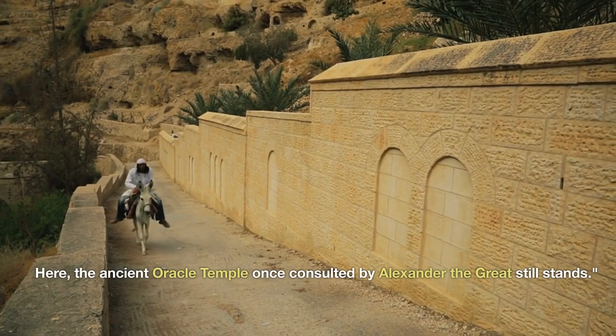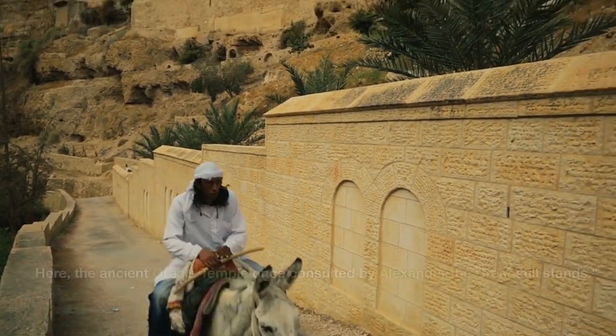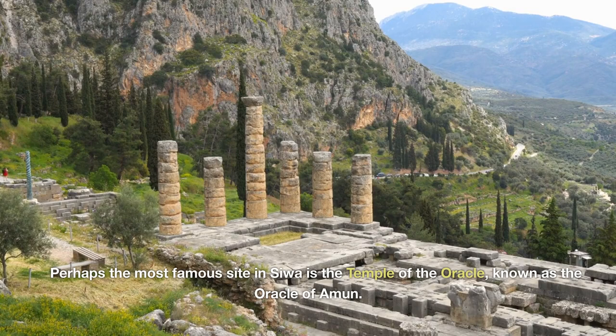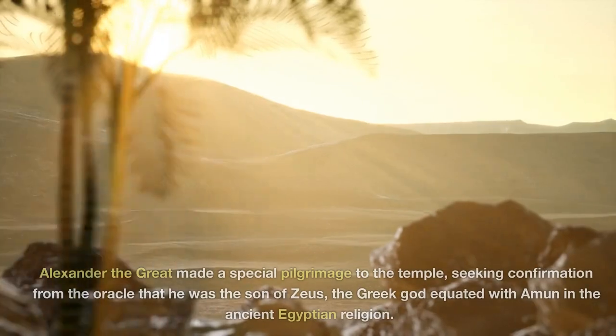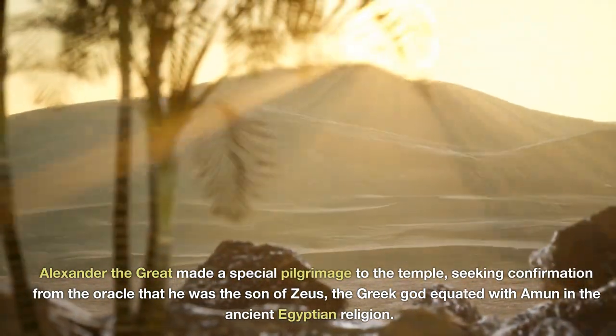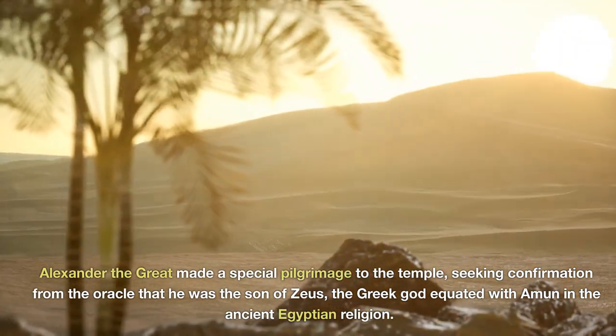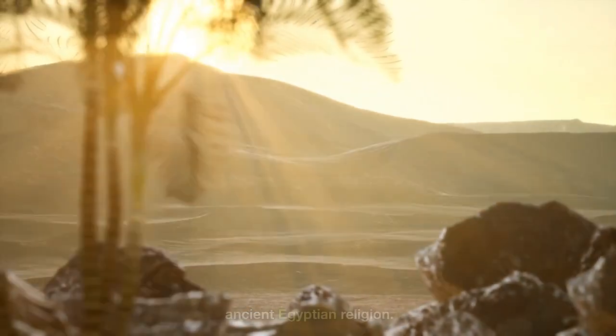Here, the ancient oracle temple once consulted by Alexander the Great still stands. Perhaps the most famous site in Siwa is the Temple of the Oracle, known as the Oracle of Amun. Alexander the Great made a special pilgrimage to the temple, seeking confirmation from the oracle that he was the son of Zeus — the Greek god equated with Amun in the ancient Egyptian religion.